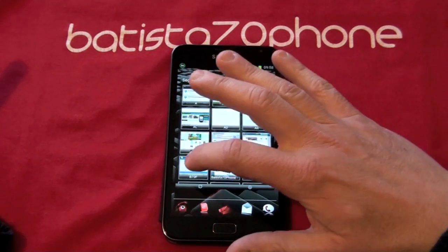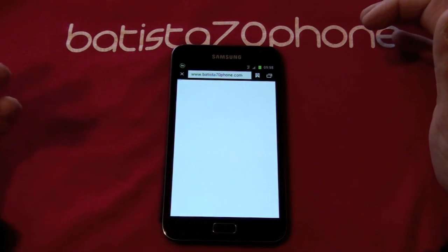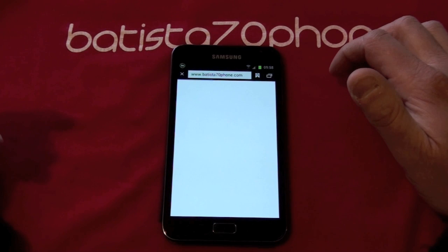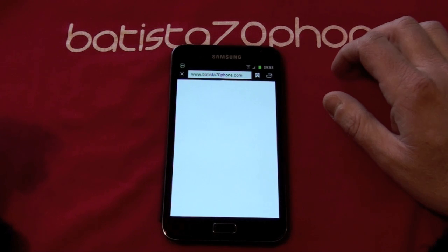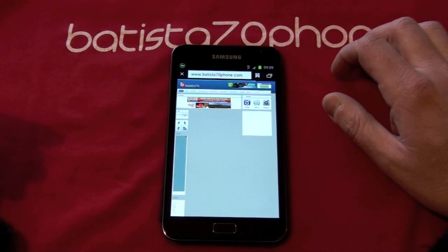Excuse me for my poor English — I'm Italian and I'm not used to speaking in English. We are on a Wi-Fi connection. Sometimes there are some problems because I have three devices under my router.